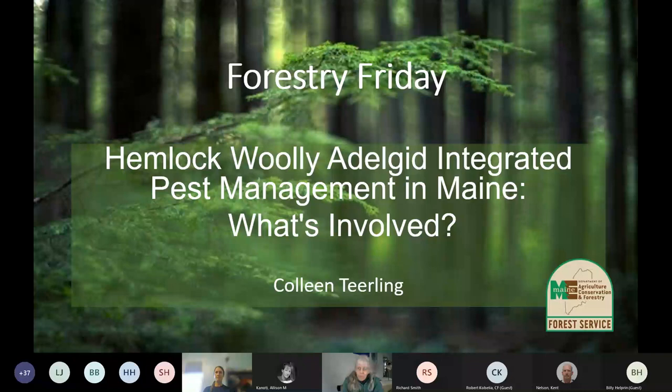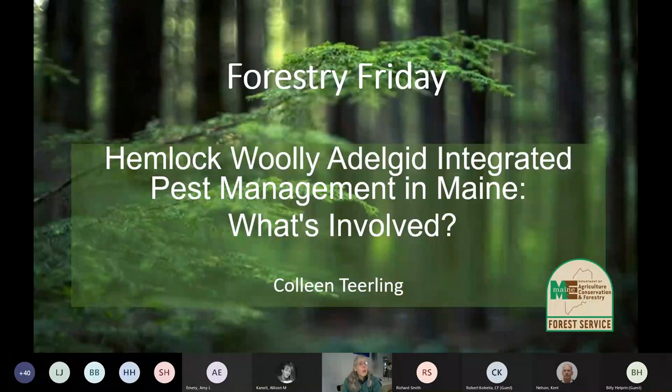I am Colleen Tierling, one of the entomologists with the Maine Forest Service. One of the insects I am working with a lot is hemlock woolly adelgid. There has been a lot of expansion this past couple of years with hemlock woolly adelgid in its range and its severity. I've been working with a lot of different people, and many questions about management have come up, so I figured a talk about integrated pest management for hemlock woolly adelgid might be a useful thing.